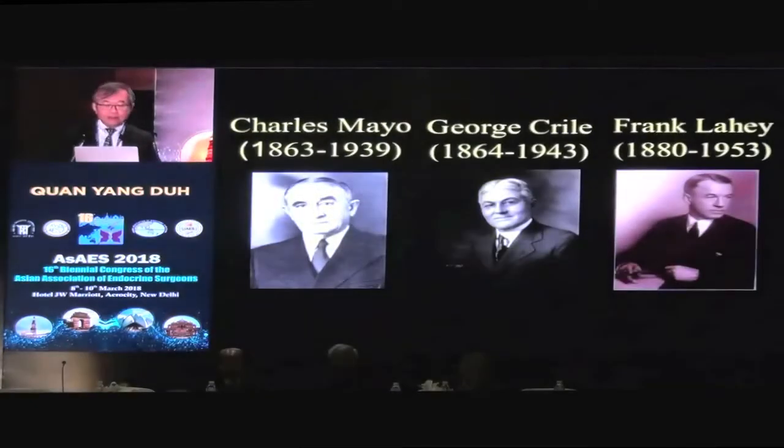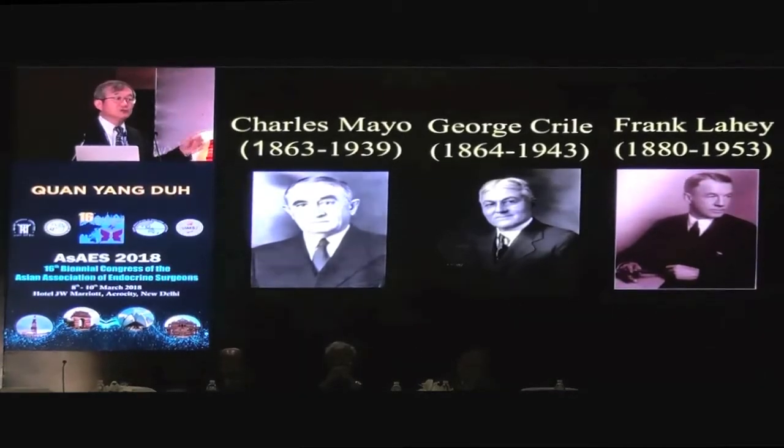The next three — Charles Mayo, George Crile, and Frank Lahey — were giants in their day. They all became famous because of their ability to do good thyroid operations. Frank Lahey was really the first to emphasize that you need to see the recurrent laryngeal nerve clearly to preserve it. And guess what? All three of these went on to found clinics: the Mayo Clinic, the Cleveland Clinic, and the Lahey Clinic. So all these named famous clinics in the United States came from surgeons who were thyroid surgeons.